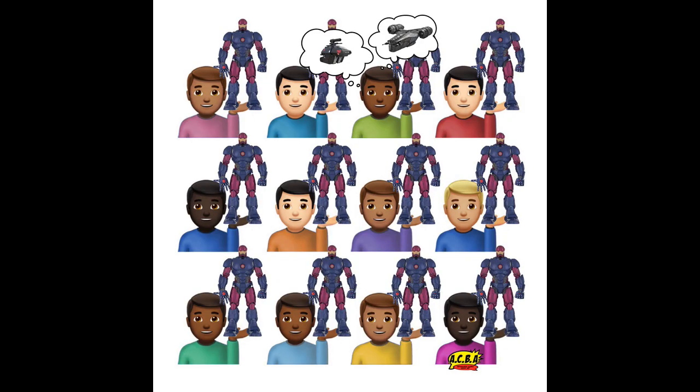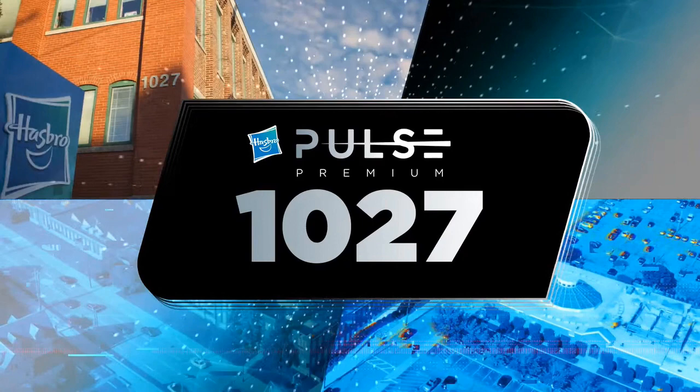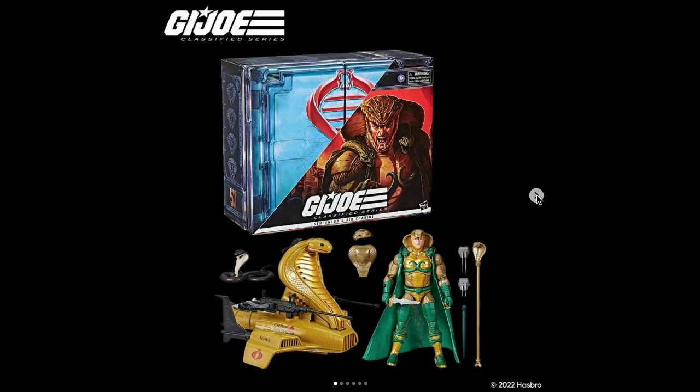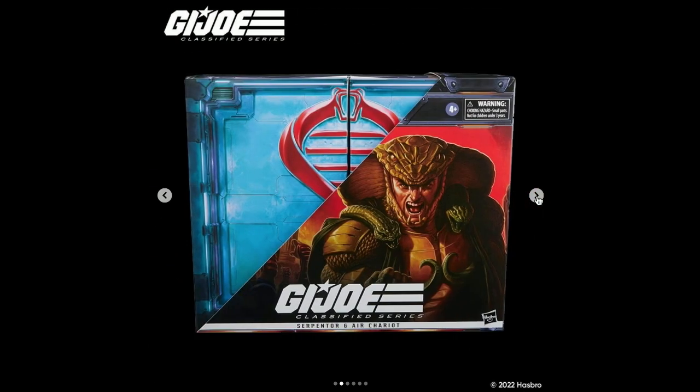A few hours ago, Hasbro wrapped up their 10/27 live stream event. They had reveals for all of their major brands, but I just want to focus on Marvel Legends real quick. I will say though that the GI Joe Classified Series Serpentor went back up for pre-order — I had missed that initially but was able to pre-order it.